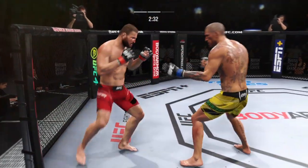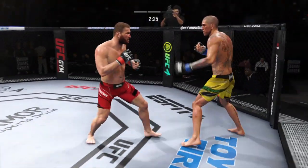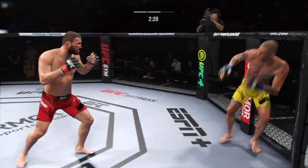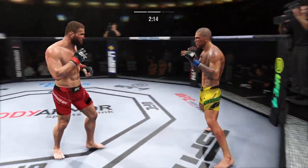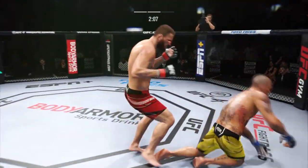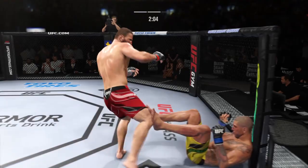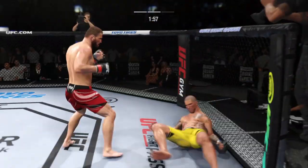Look at how pumped his opponent is though — still standing, still in the fight. That is a huge shot there. I'm not sure how he stayed upright. When you can hit with a shot like that and your opponent stays standing, that shows something. A high number of strikes here in the second round, and there's no denying he is taking damage. That's all he has to do.